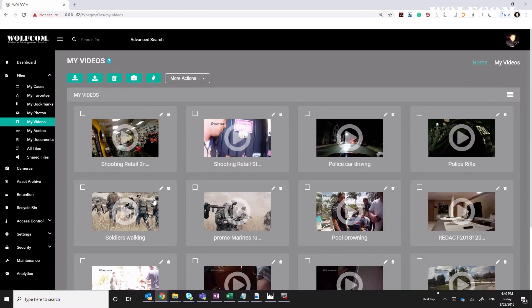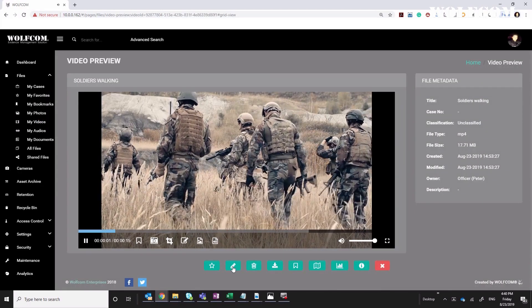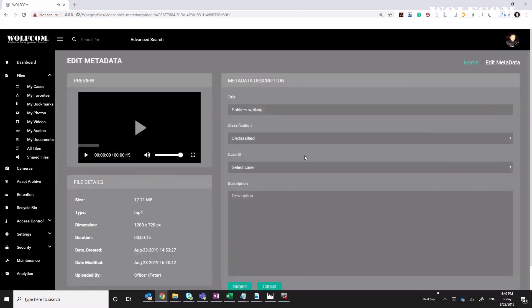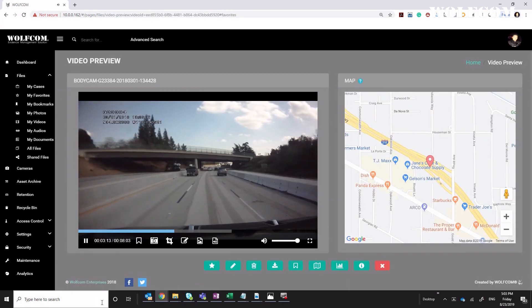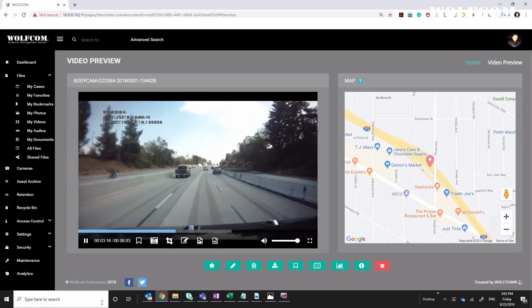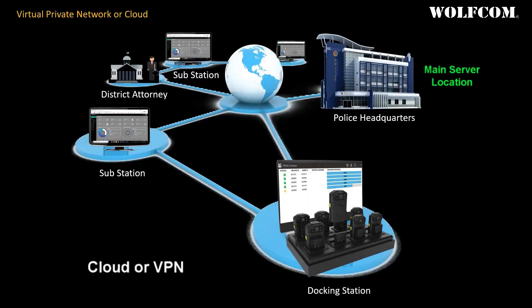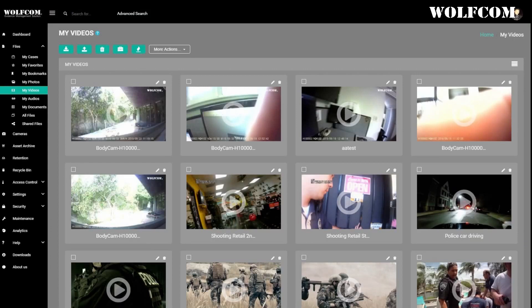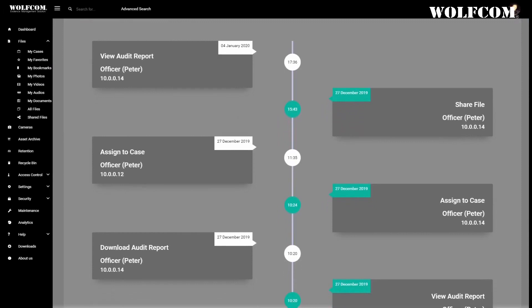Body camera footage uploaded into the WolfCom evidence management system can then be played back according to users' rights and privileges. Users can redact video, create and share case files, classify evidence, upload other forms of digital evidence, and manage their retention policies. Investigators and district attorneys can securely share evidence and case files with a detailed audit trail of every action committed throughout the chain of custody.